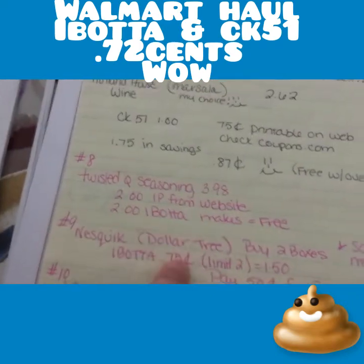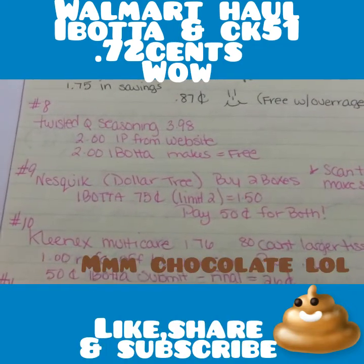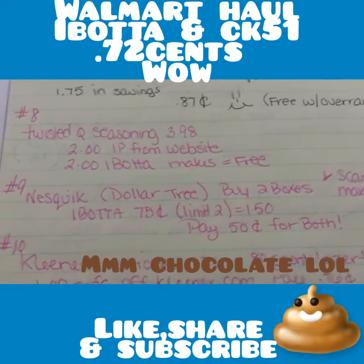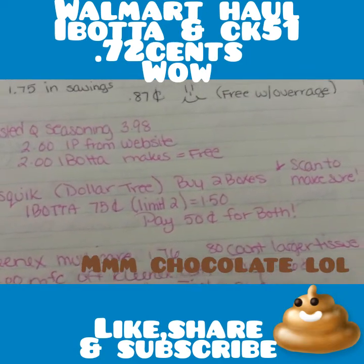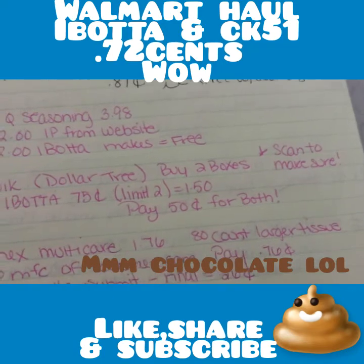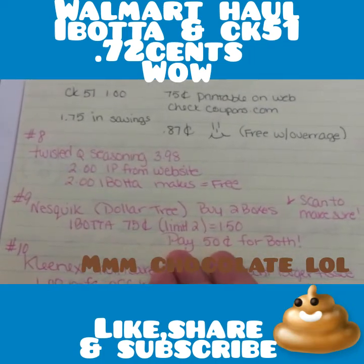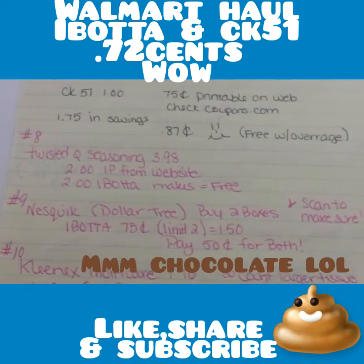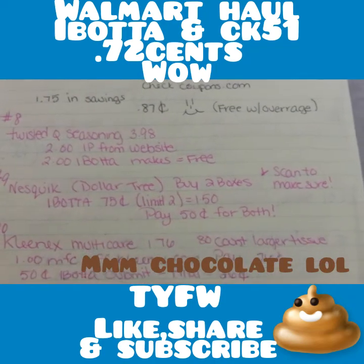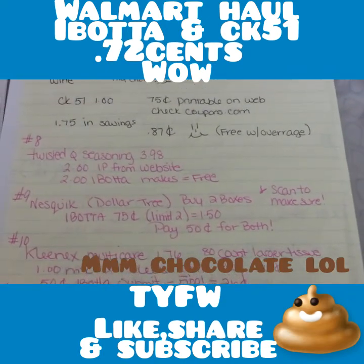I also wanted to throw in that Dollar Tree sells boxes of Nesquik packets. Ibotta has a 75-cent rebate with a limit of two, and it's on any variety — just scan and make sure. If you buy two boxes, you pay $2 and get back $1.50, so it's 25 cents a box. That's great especially for kids in the summer. When you're not sure of an item, scan it and make sure — Ibotta has that option, so you might as well utilize it.